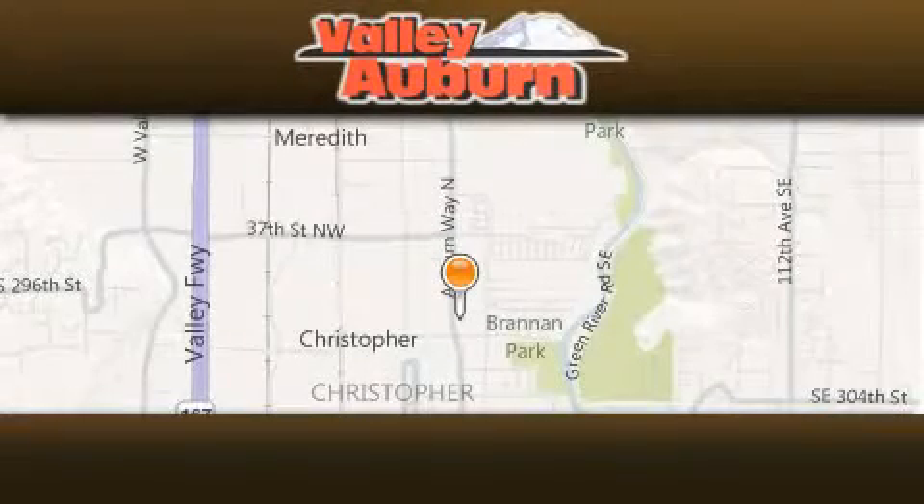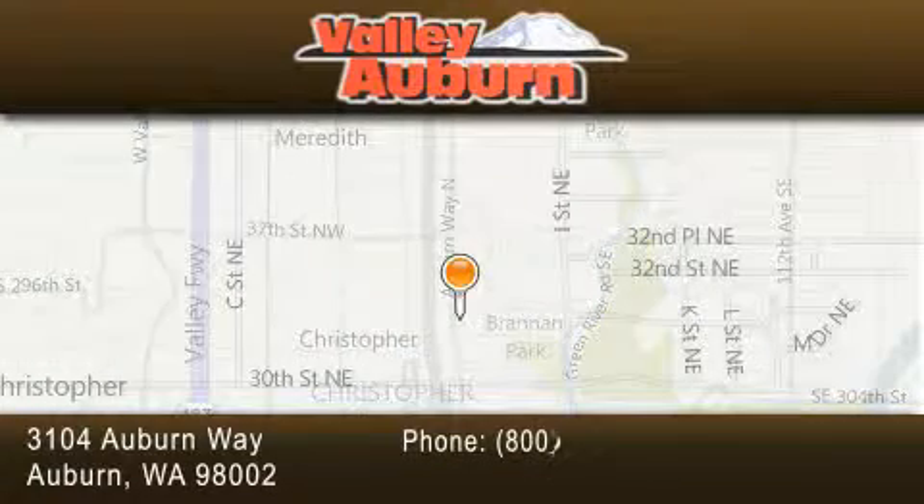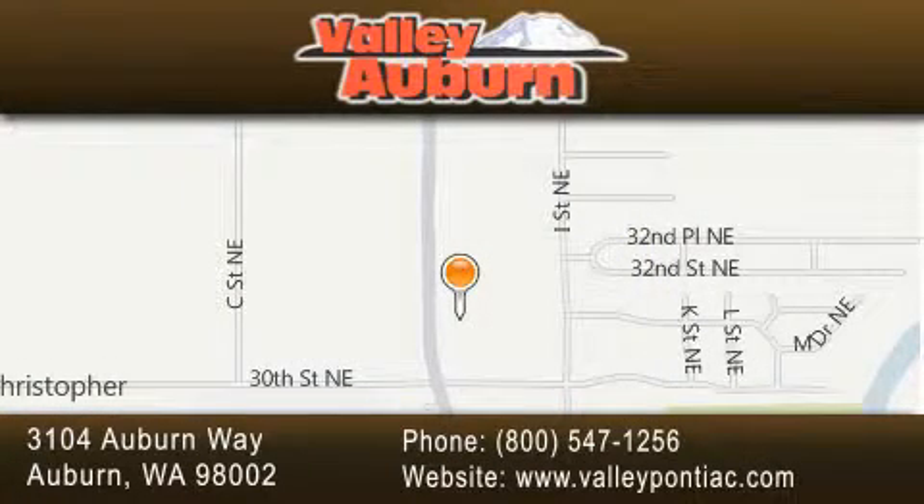Valley Pontiac Buick GMC is located at 3104 Auburn Way in Auburn. Our goal is to exceed all of your expectations to ensure that you'll return for future visits. We'll be right back.